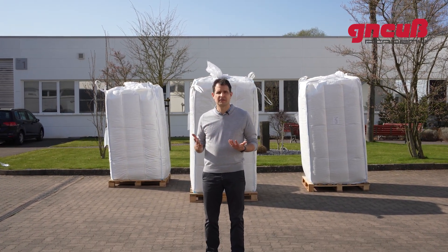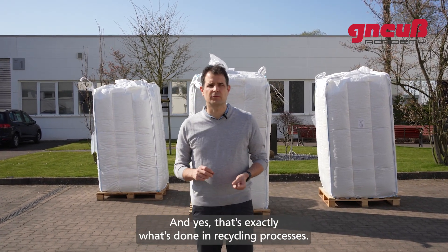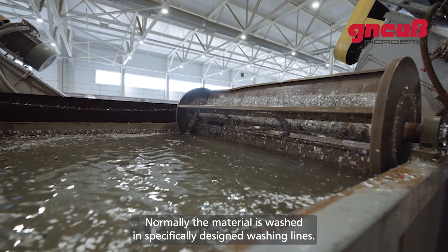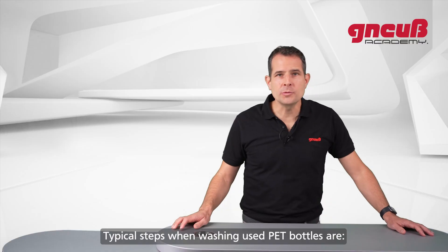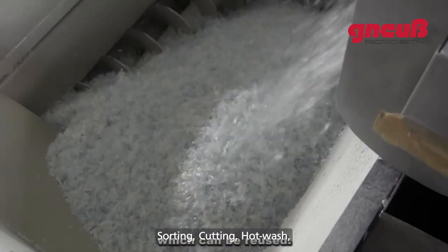The less contamination, the cleaner the material, the better. Now you might say: why don't we just wash it? And yes, that's exactly what's done in recycling processes. Normally the material is washed in specifically designed washing lines. It is anything but an easy process — it's actually rather complex.